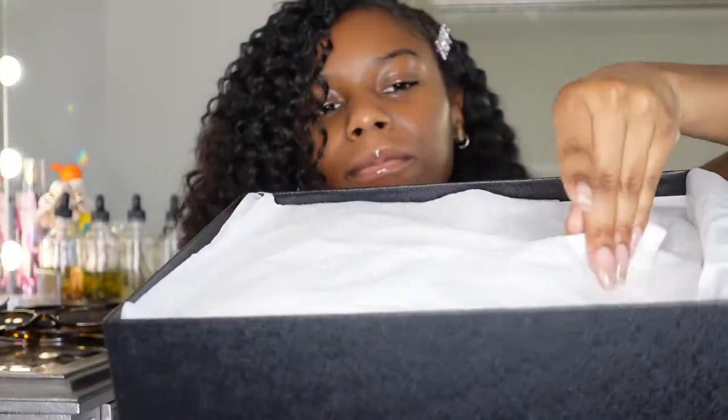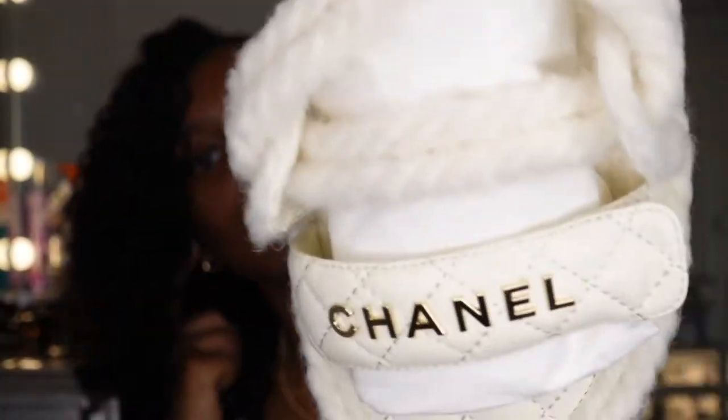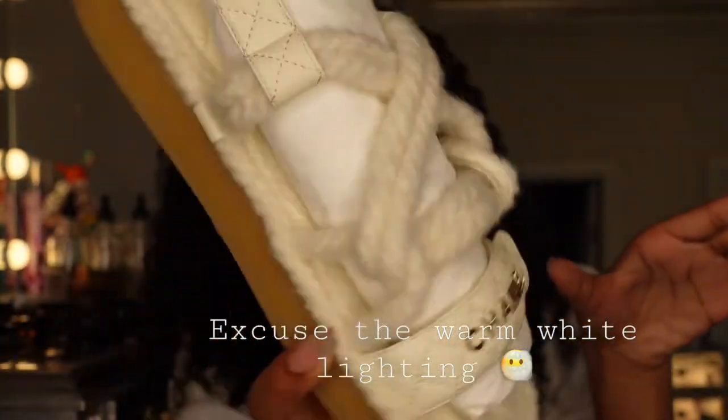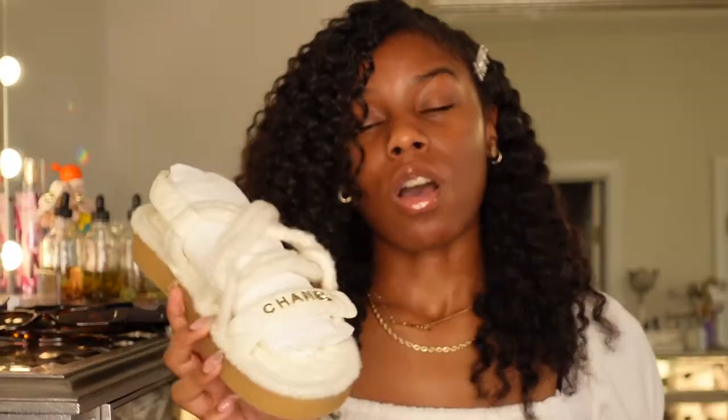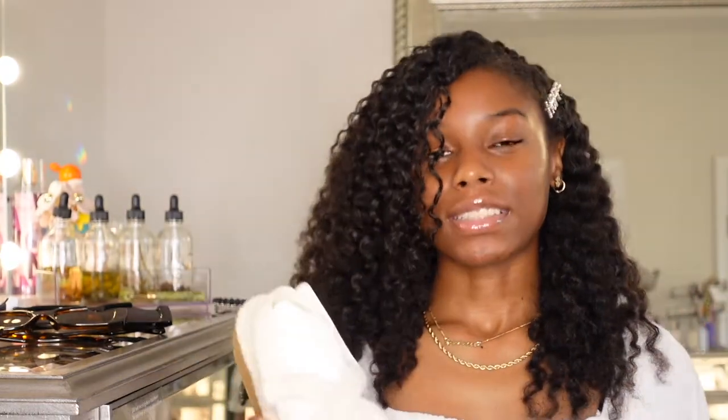I've been wanting these shoes forever. I've been seeing them all over Pinterest — I have them saved on my Pinterest board and everything. I've been wanting these shoes for years. This was my first time seeing them in person, so I was so happy to see them and so happy to get them.